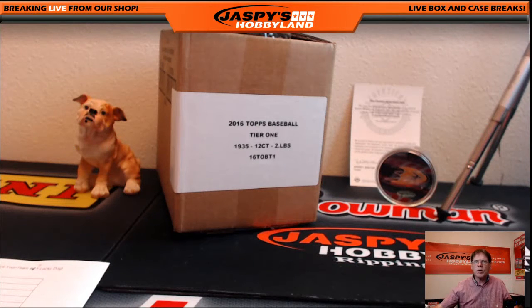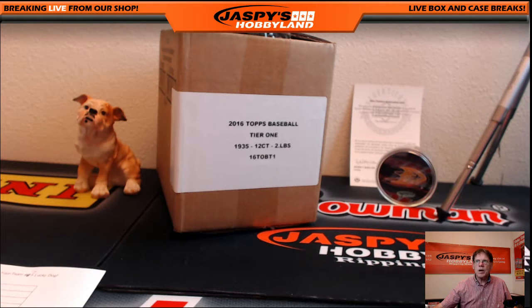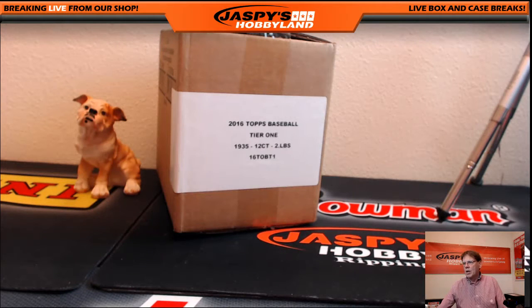I'll give you one minute to trade — does anybody want to trade? Good afternoon everybody, thank you for coming to Jasby's Hobbyland. We're doing a 2016 Topps Tier One PYT number seven. Good luck everybody.